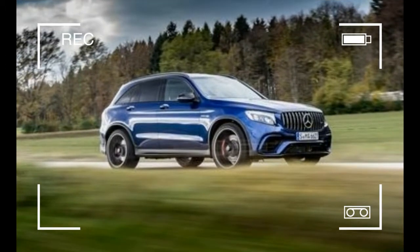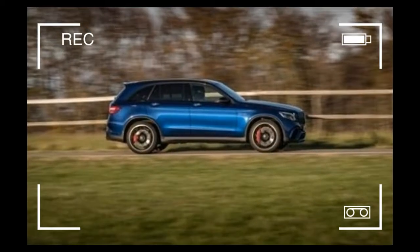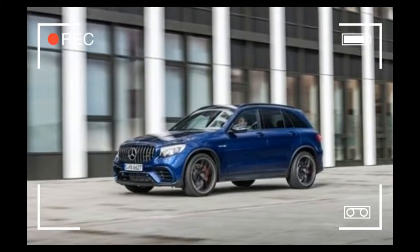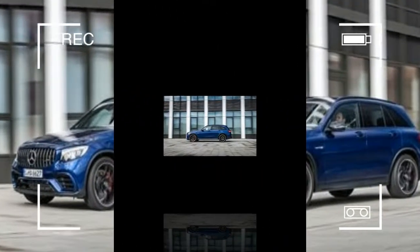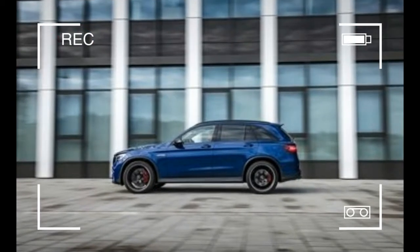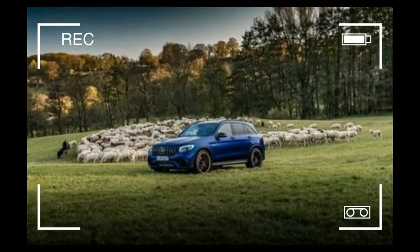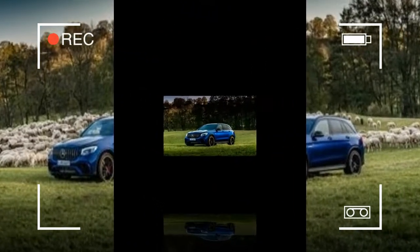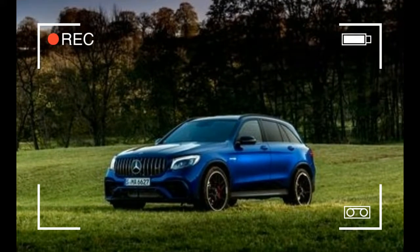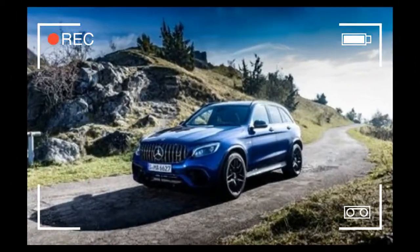In case you're wondering, all the advanced safety technology you can throw at a car will be available here too. To us, until level 5 autonomy and reading the times on our morning commute becomes the norm, all this sometimes hands-off automatic braking and steering-to-the-safest-route electro-tomfoolery is mostly fancy parlor tricks. We'll keep control of our cars as long as we can, thank you. Luckily, the GLC 63 is one for people who actually like to drive.